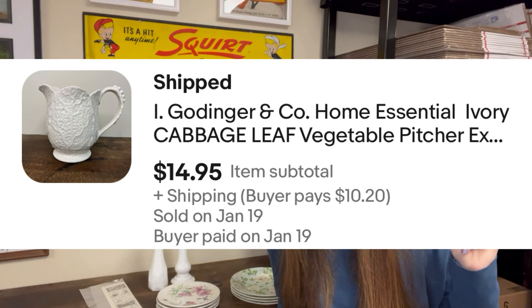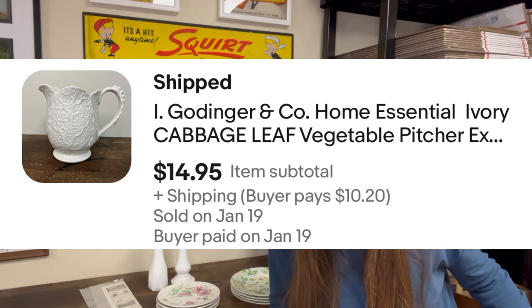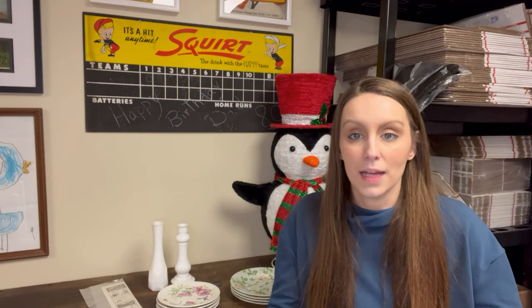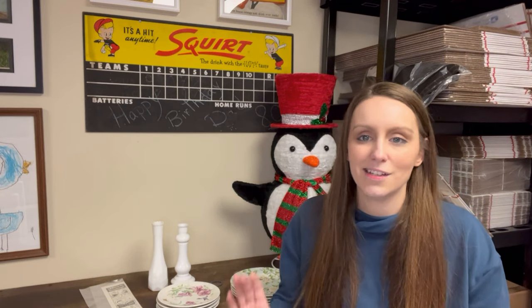Next was my one-hour sale. This pitcher — if you follow me on Instagram, there was a reel about it where I was spinning around in the chair. This is an L. Godinger and Company Home Essential Ivory Cabbage Leaf Vegetable Pitcher in excellent condition. We were at Goodwill Thursday night, I looked it up, and the sold comp was $12. I was paying $2 for the pitcher. There were only two others listed on eBay. I hemmed and hauled over it, put it back, then finally stuck it in the cart.